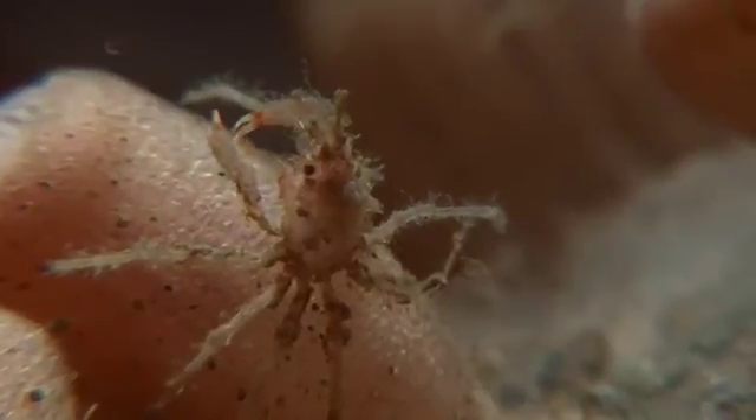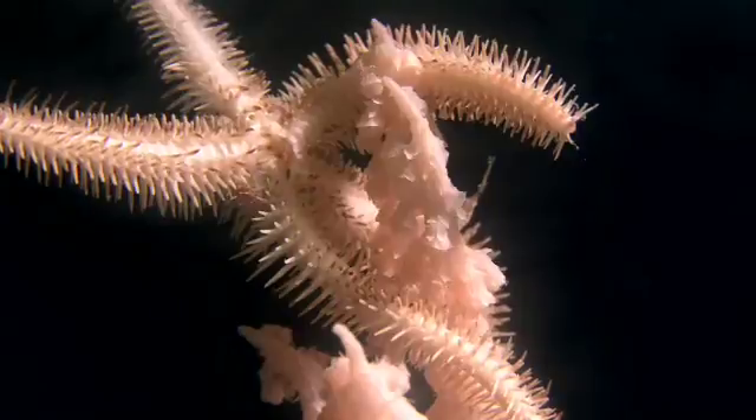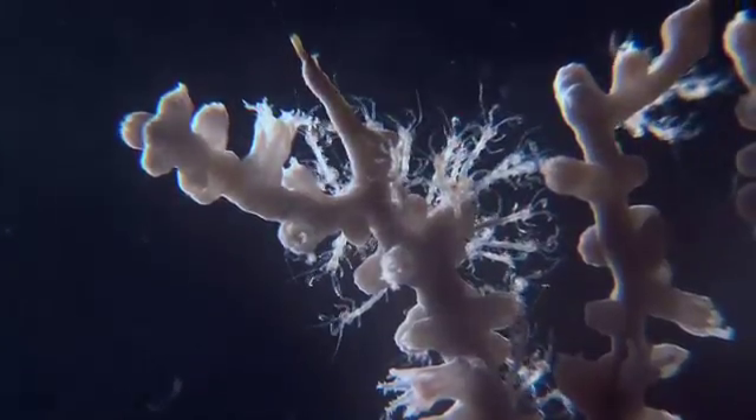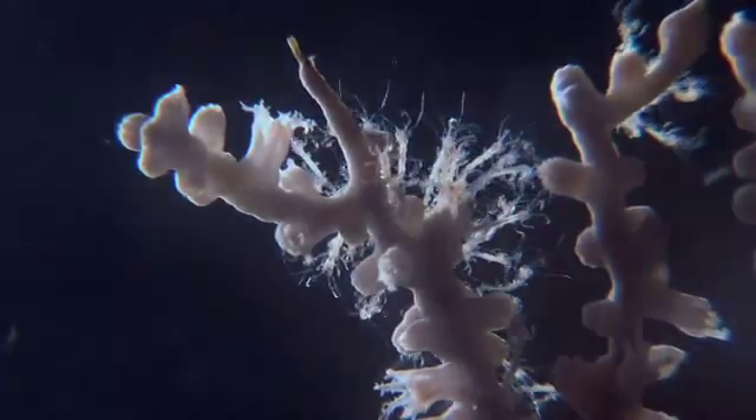They're places for juvenile fishes to hide, and also places for many organisms to feed. A lot of brittle stars crawl up on the deepwater corals and filter feed, or suspension feed, catching animals in the water column. Crabs do the same thing — not only hiding from predators, but using the corals as a place to feed.